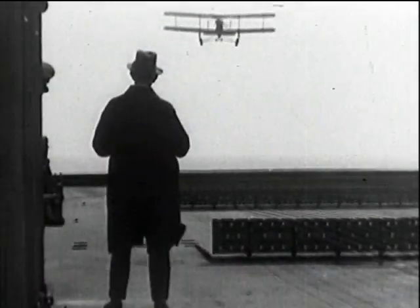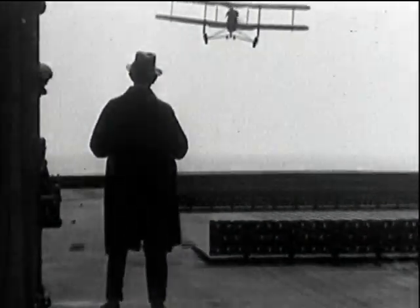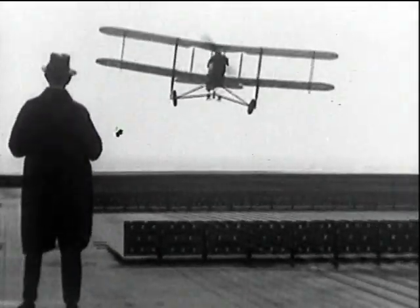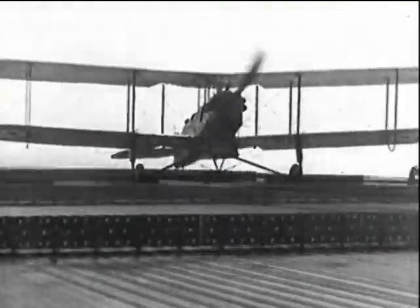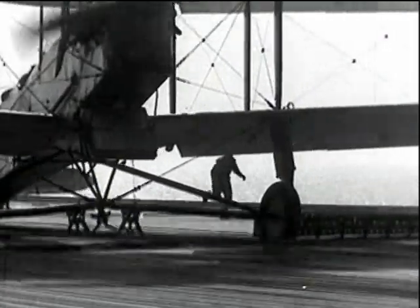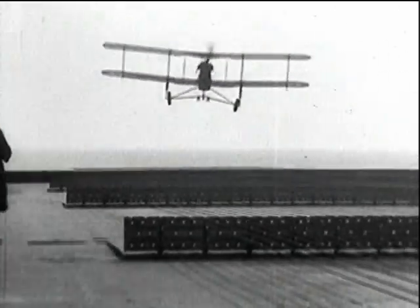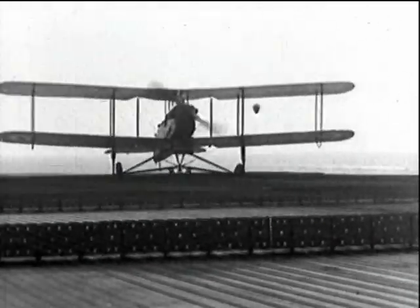HMS Argus, our first flush deck carrier, started life as an Italian liner. The conversion was completed during the latter part of 1918. She had wires running fore and aft, supported on flaps. The wires engaged in hooks fitted to the undercarriage and this helped keep the aircraft — in this instance the DH-9A — on a straight course. There was a tendency for these early aircraft to drift or float on touchdown, and the wires were not always a successful restraint.